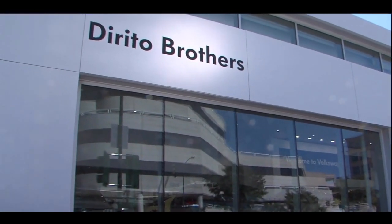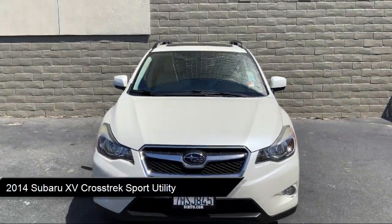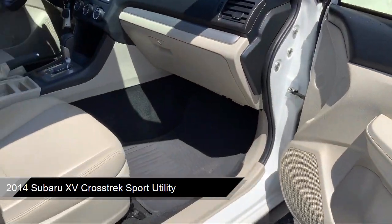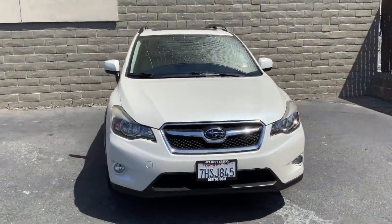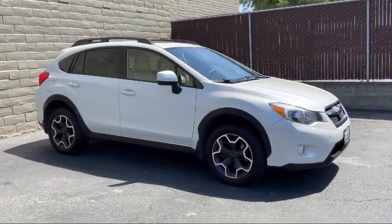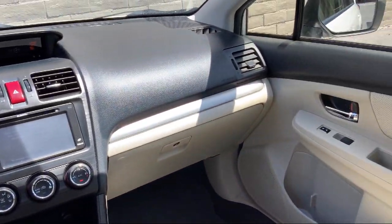Welcome to Dorito Brothers Volkswagen of Walnut Creek. Here's a look at another one of our great vehicles from our inventory. It comes equipped with a rear spoiler, dual front side impact airbags, heated front seats, alloy wheels, steering wheel controls, roof rack, split fold-down rear seat, heated door mirrors, keyless entry, and a tire pressure monitoring system, and has less than 80,000 miles on the odometer.